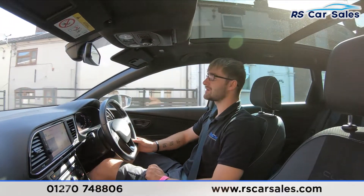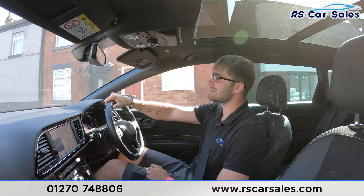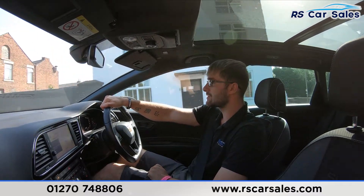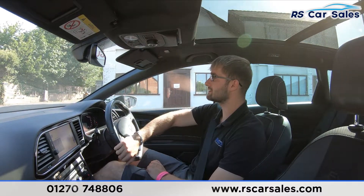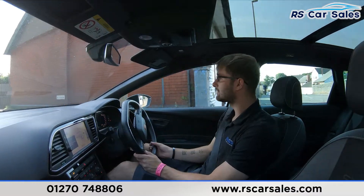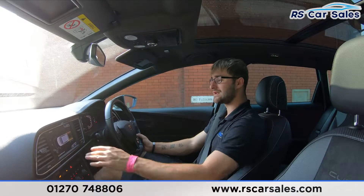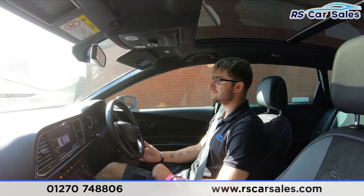Coming up to an industrial estate now, I'm going to take a right and perform an emergency stop, then straight into reverse, to show that the brakes work exactly as expected. You'll see the parking sensors pop up on the centre screen. Countdown from three — two, one. Hard onto the brakes, straight into reverse, no issues whatsoever. You can see the front and rear parking sensors. Back into drive, again no issues whatsoever.